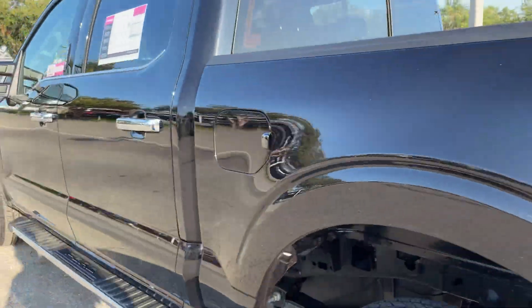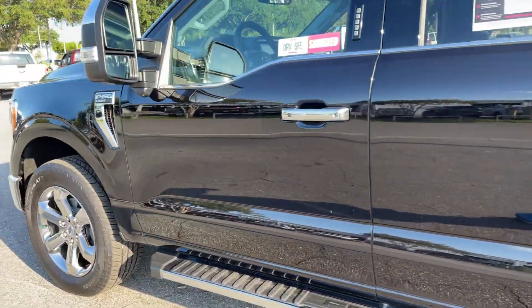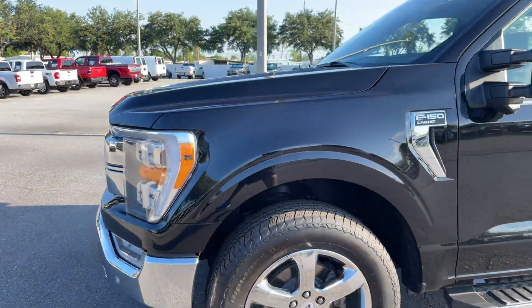This vehicle is four-wheel drive, powered by a 3.5 liter EcoBoost engine, so it's got power.